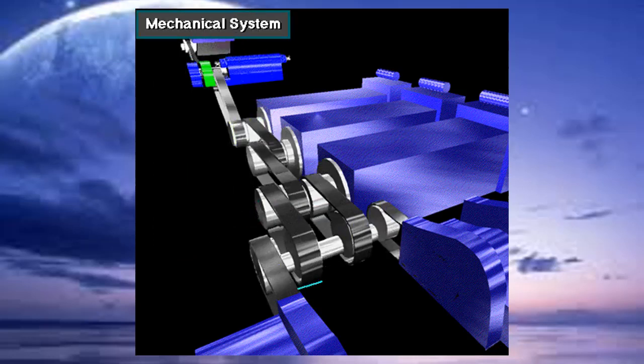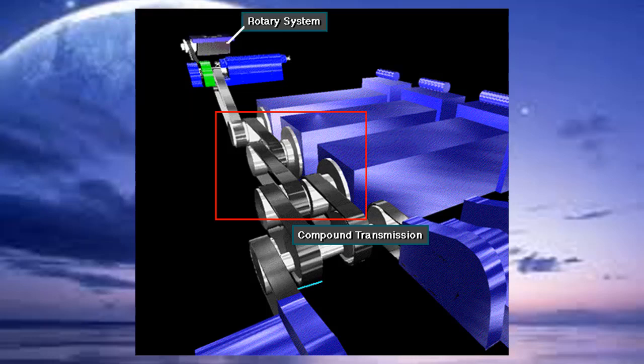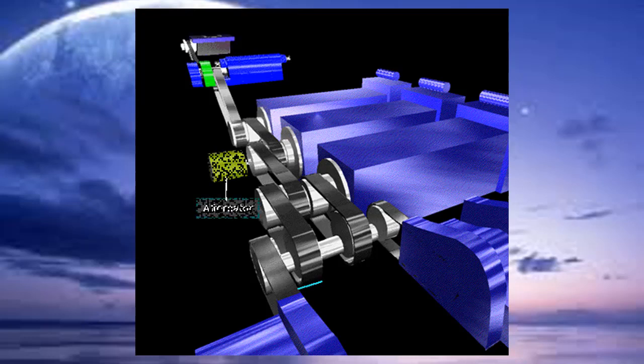Here's a mechanical rig system. Mechanically powered rigs are usually smaller than those rigs which use electric power. The prime mover drives a mechanical compound transmission, which in turn powers the drawworks, the rotary table, and the mud pumps. Auxiliary loads, such as small motors, are supplied with AC from an alternator connected to the prime mover.